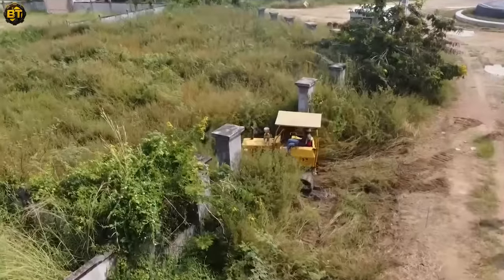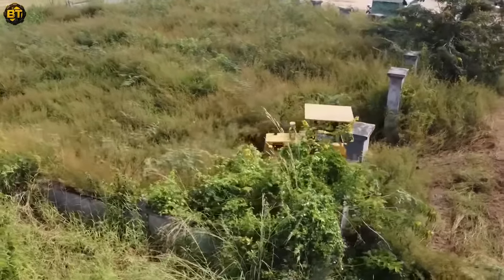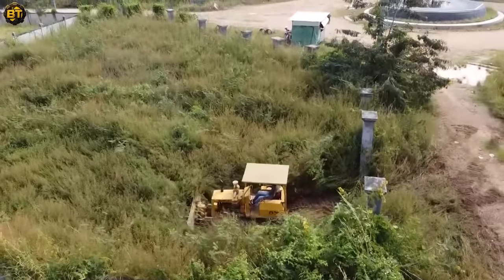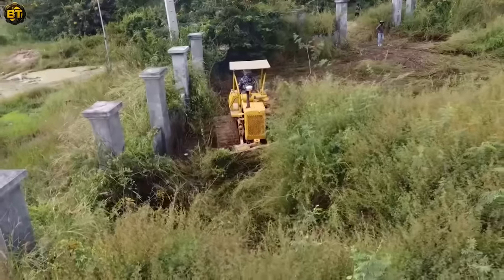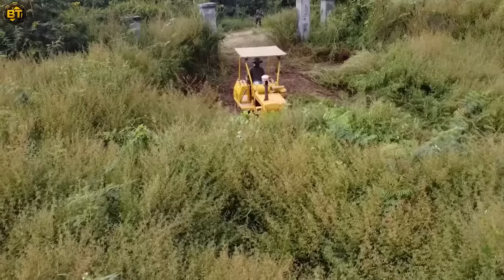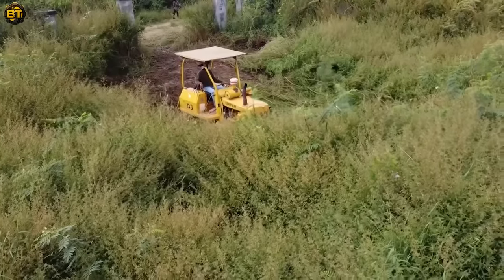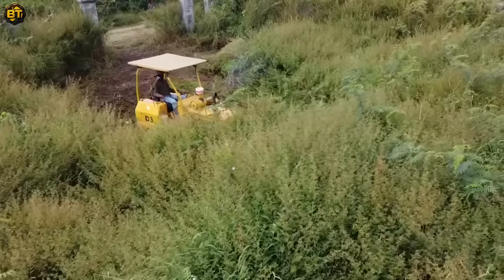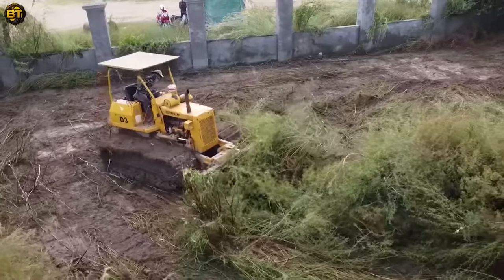Step into the world of advanced machinery and observe a spectacular display of power and precision. Our highlight is a bulldozer performing an important task: land clearing. This mighty machine, with its robust blades and powerful engine, is designed to handle even the most challenging terrain. The bulldozer's unparalleled strength and efficiency make it a go-to for large-scale land clearing operations, making short work of any obstacles in its path.